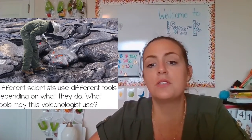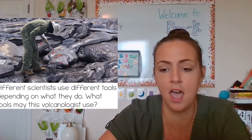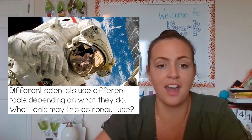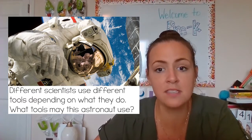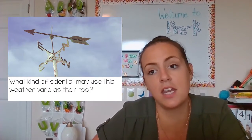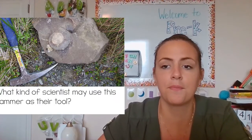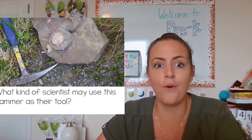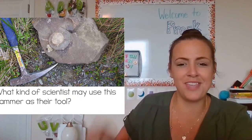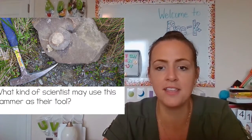Different scientists use different tools depending on what kind of scientist they are. This is an astronaut — an astronaut will use space tools to do their job. A scientist that studies weather might use a weather vane to help them study. This one is a geologist who studies rocks, and they might use a hammer and pick axe to help them find rocks and fossils.